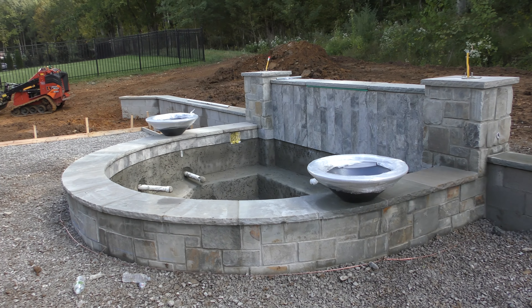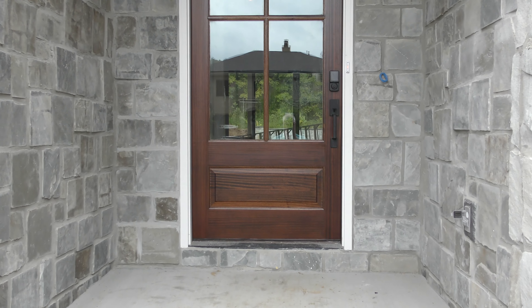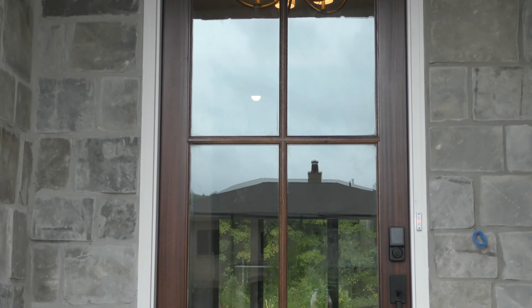Hello! It is Monday of Build Week 32. Not much going on right now — it's been raining again today. They did get some work done on the backyard this morning. They're framing in where they'll pour the patio, and I'll show you that. They got the capstones in where the fire bowls go, and they got our front door installed. How nice is that? So it's looking good.